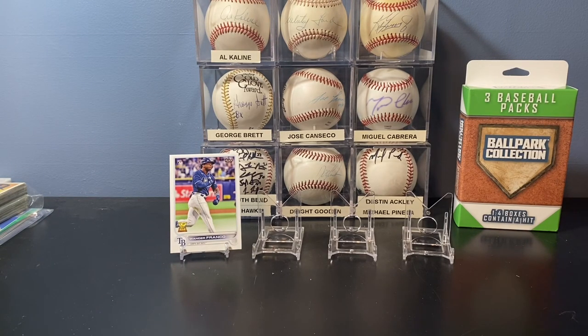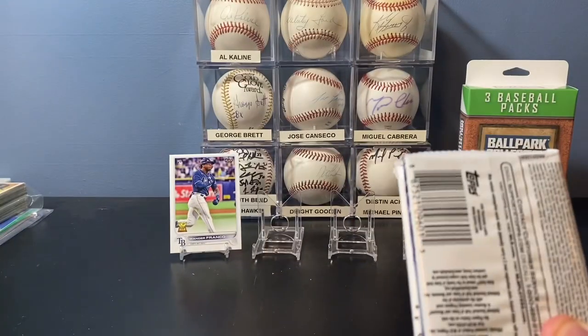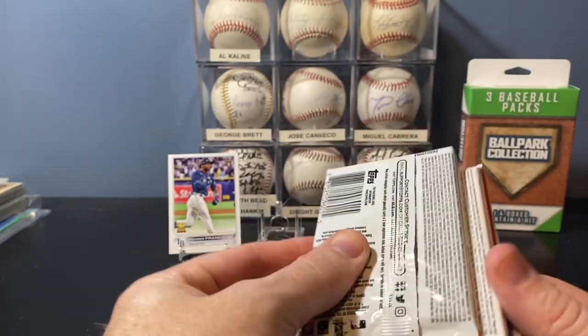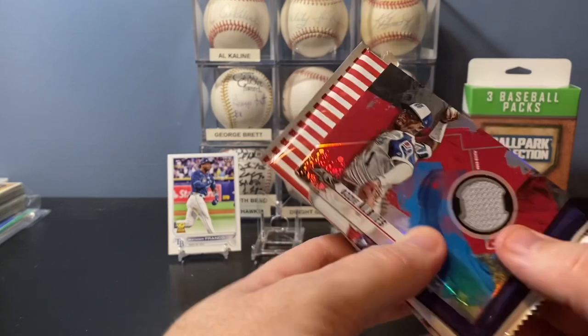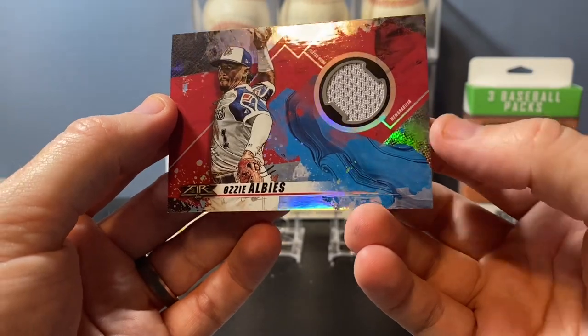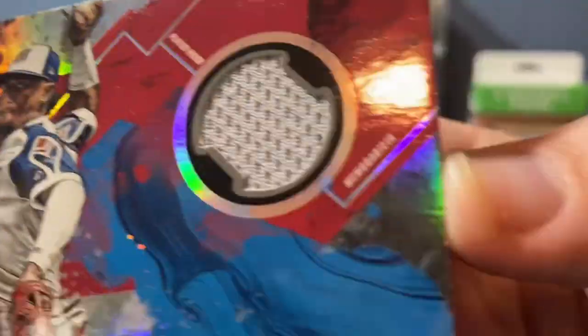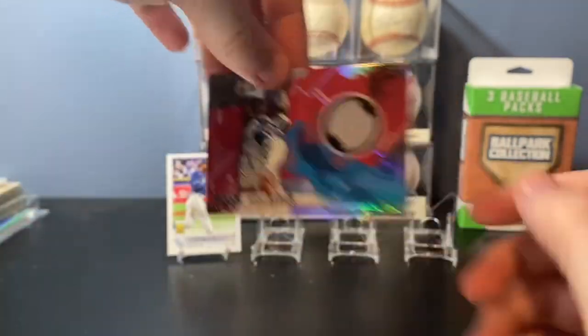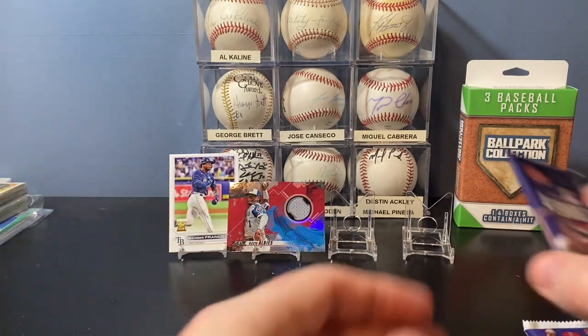It'd be cool to find like a 2018 Topps Update pack — obviously maybe the best scenario. This one seems to have an extra card in it. Looks like it has a hit. Oh cool — that's actually a pretty decent hit. Ozzie Albies, player-worn memorabilia. I mean, it's only a couple-dollar card, but still a really nice little extra relic card. I like that.